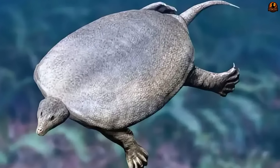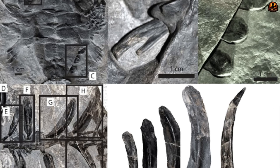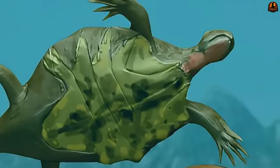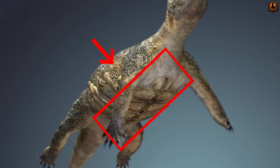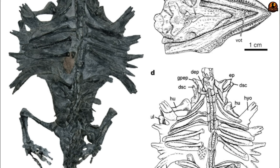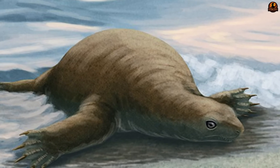The shell structure of Odontochelys presented paleontologists with an anatomical puzzle that contradicted decades of established thinking about turtle evolution. When researchers examined the ventral side of the fossil, they discovered a complete, fully developed plastron that formed a solid protective barrier across the entire belly region. This lower shell displayed all the sophisticated features found in modern turtle plastrons, including proper connections between individual bones and evidence of keratin covering. Each bone showed clear signs of mature development with well-defined growth rings, confirming this was a fully functional defensive system.